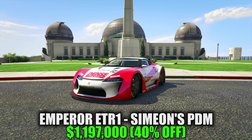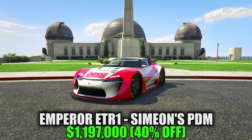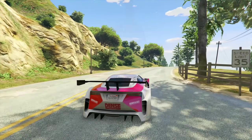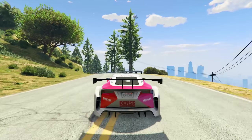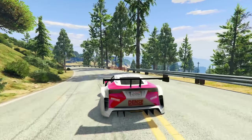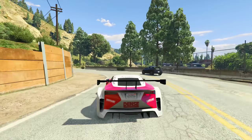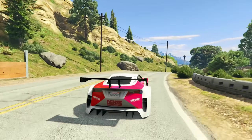Jumping into number one, we do have 40% off the Emperor ETR1, and it's on sale for $1,197,000. It is the only vehicle this week that is removed from in-game websites for purchase, and it's been reintroduced this week — that's why we're talking about it — but it's also on discount. This car definitely stands out in the Supers class category.